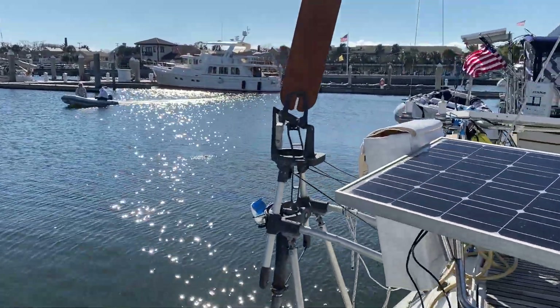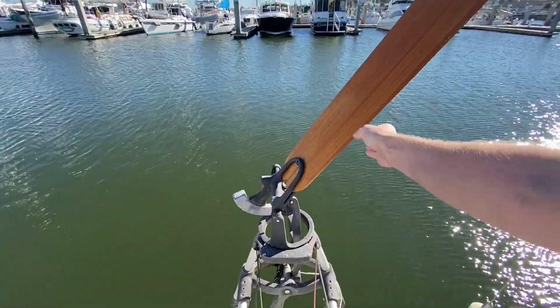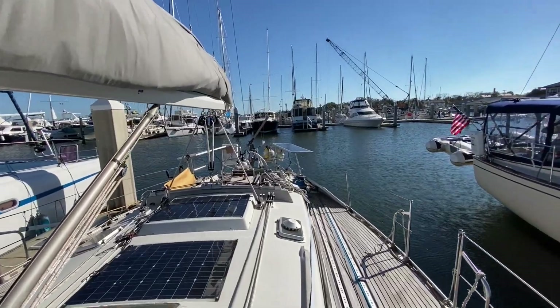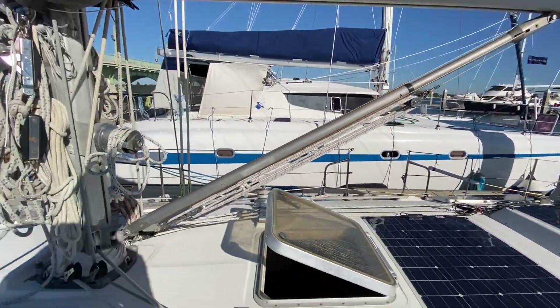She's been fitted out from stem to stern with some amenities that make her a great offshore passage maker, including an Aries wind vane self-steering device, which I'm still mastering, and enough solar to make her energy self-sufficient. Oh, she sails pretty well too.